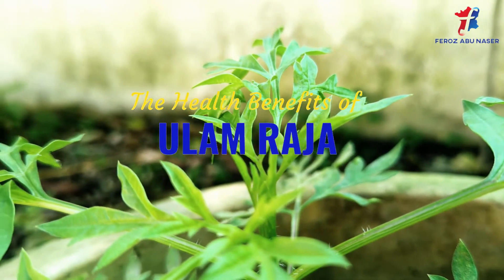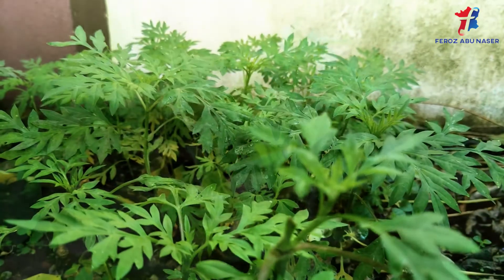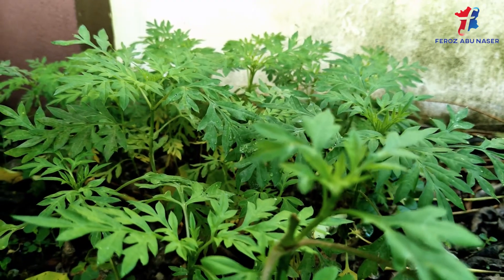Hello there, welcome to my channel. In this video, I will explain the health benefits of a vegetation locally known as ulam raja.